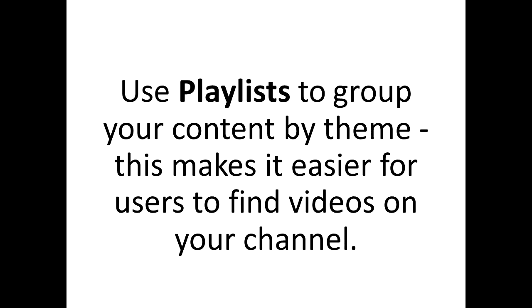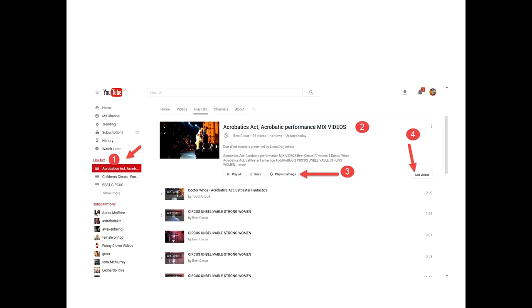Another major tool to use is the playlist. A lot of people don't know how to use the playlist, and as you can see in these pictures, they demonstrate how playlists have been used effectively so that can help you to increase more subscribers and views.